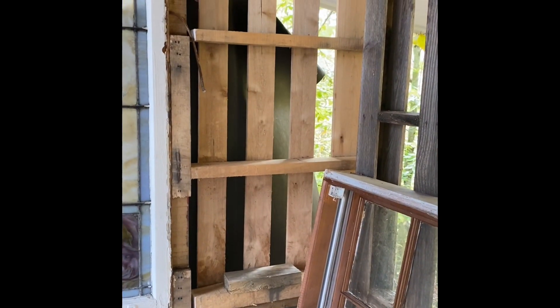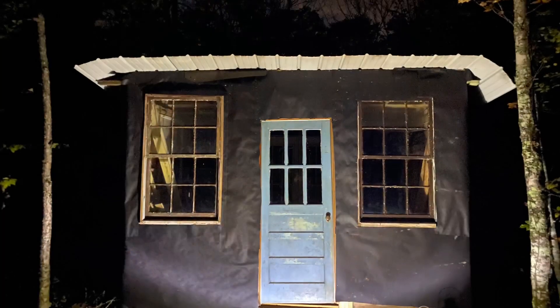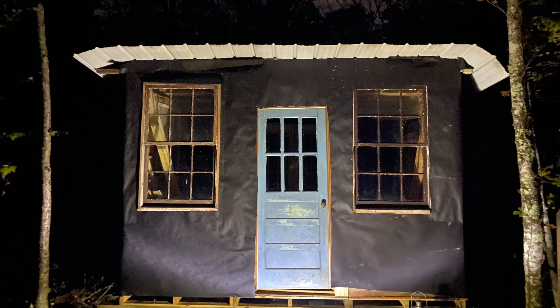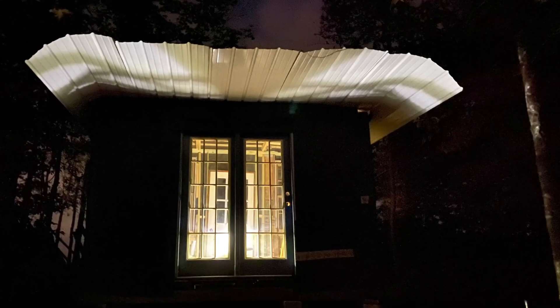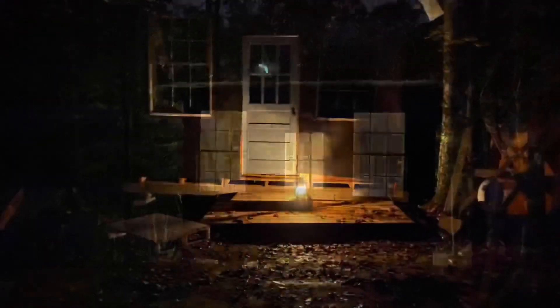One thing I did have to purchase is tar paper. It's generally used for roofing but we used it as a kind of vapor barrier around the outside just to seal everything in as we worked on getting the walls and stuff together. This was the first night that we had it closed in enough to put a light inside and let the light shine out, and I was just so excited to see this start to really come together.